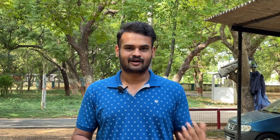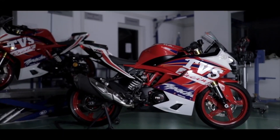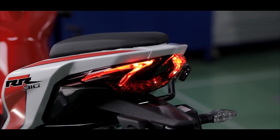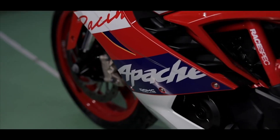BMW RR310RR. TVS already has the Apache RR310, and it's a successful bike. You can check the features and the BS4 and BSX update. It's a successful bike, look-wise, at 300cc.